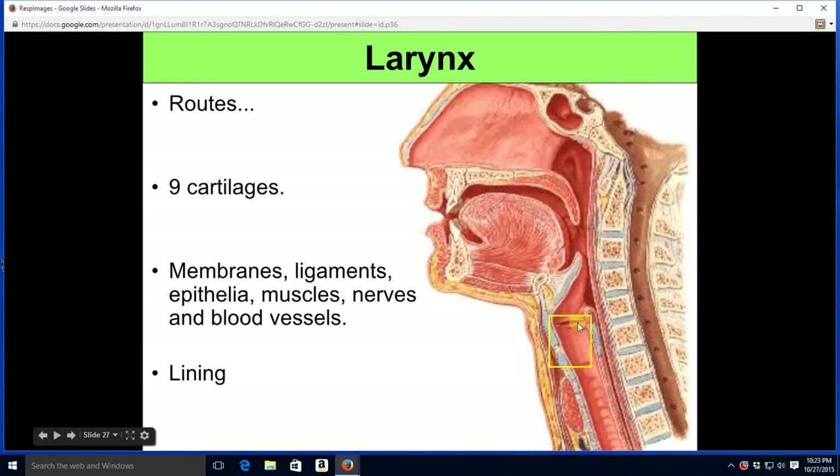Once you're below the vocal folds, you're going to have standard respiratory epithelium. When you're above them, you're going to have stratified squamous epithelium, because you're basically still in the food area. The upper fold is the false vocal cord, or vestibular fold. The lower fold is the true vocal cord, or vocal fold. The lower one vibrates as air rushes out of the lungs to create a buzzing sound, which is then modified by your pharynx, tongue, soft palate, cheeks, lips, etc., to make the sounds we normally hear.